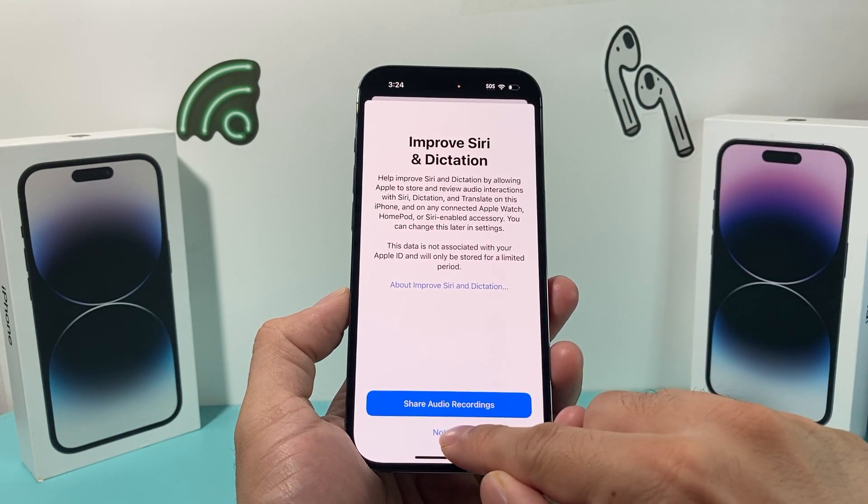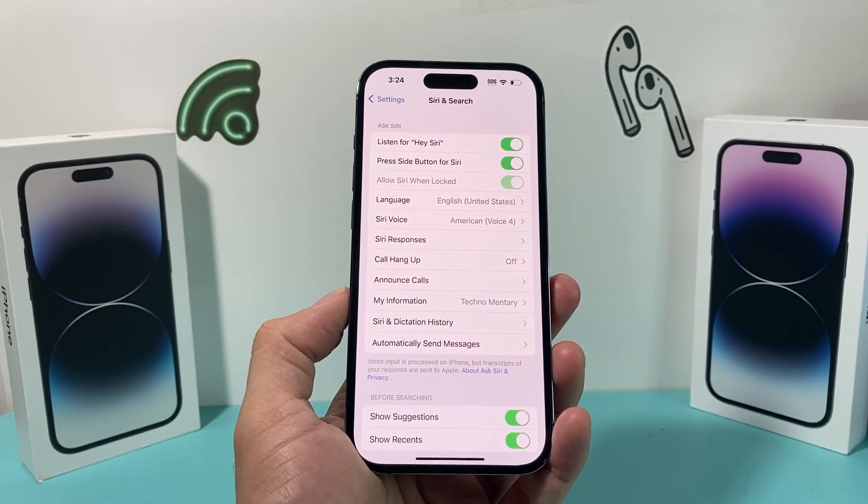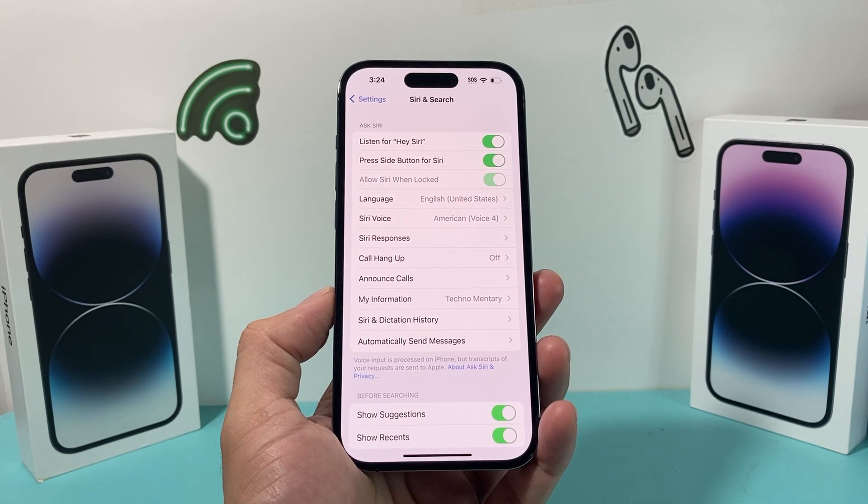After you go through this process, Siri should be ready for you again, and you can allow it to be active. Reinitializing it is important to do.